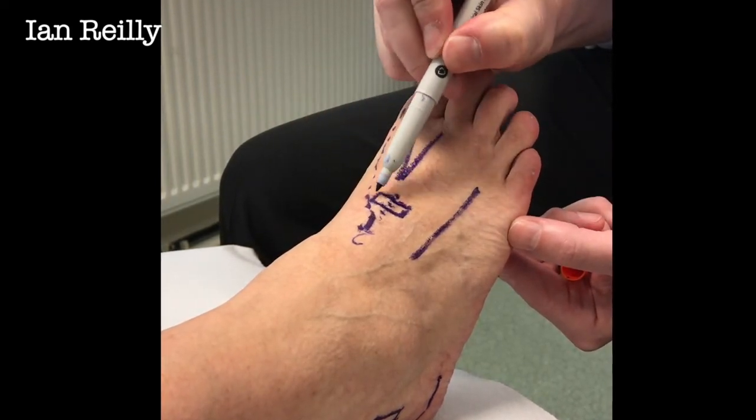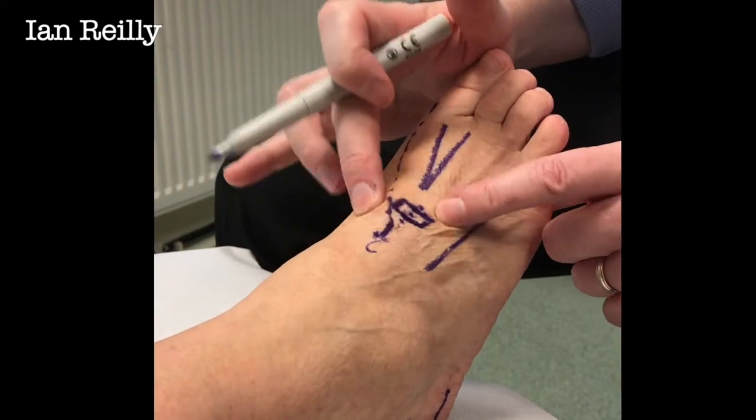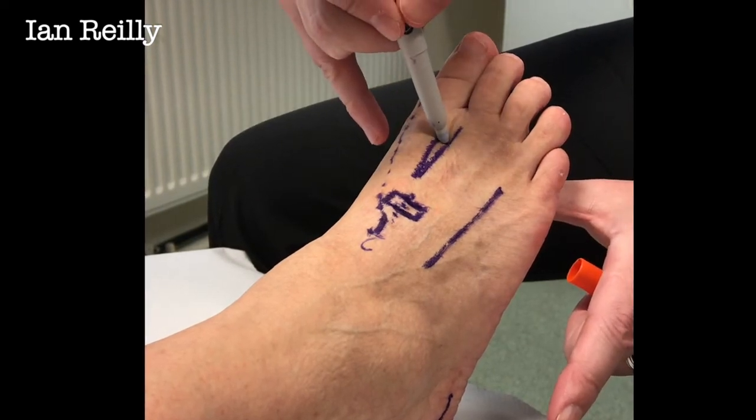Six weeks ago we put some cortisone into the scar there, and now the skin is really nice and mobile over the top of the wound, and all the feeling has come back within the deep peroneal nerve.